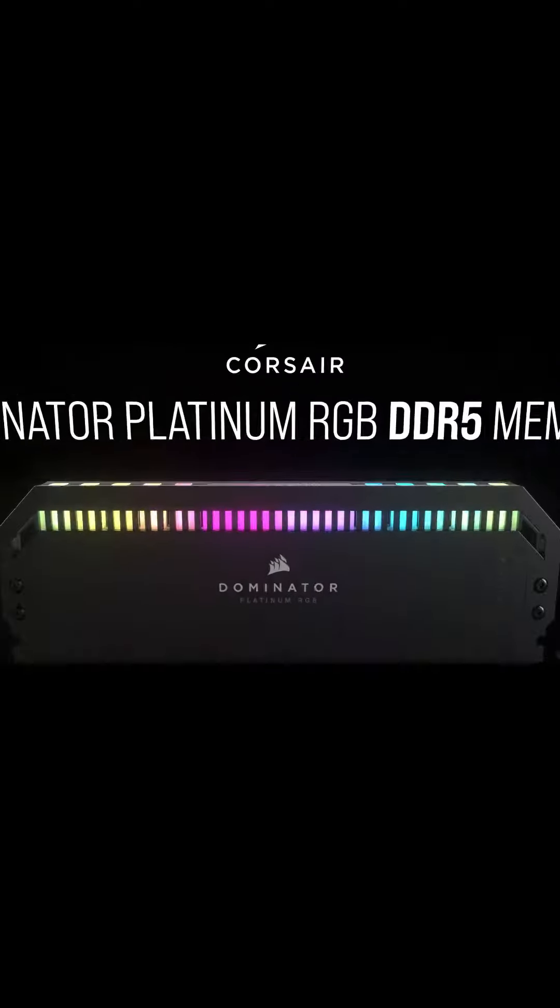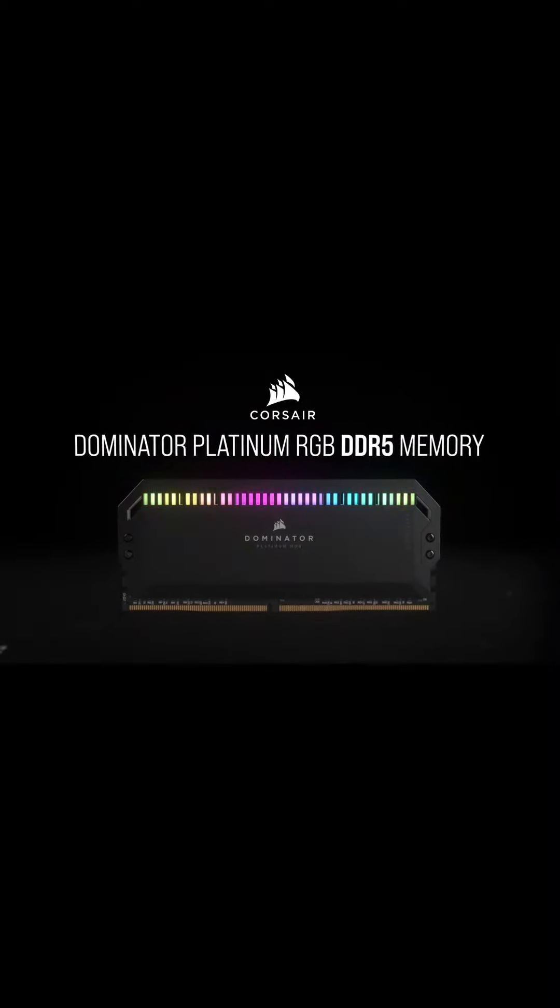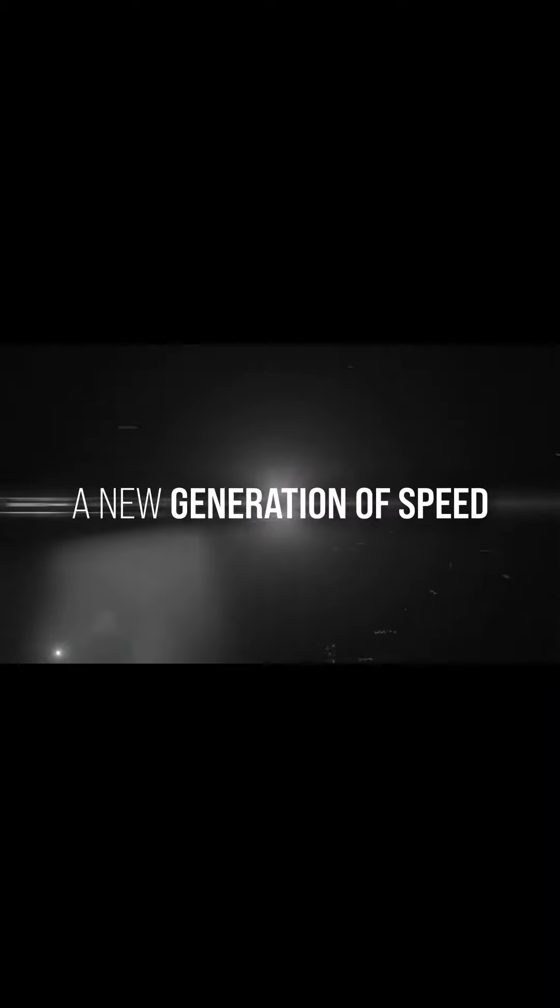Which RAM had the best streamer? XQC uses the Corsair Dominator Platinum RGB 128GB RAM. Corsair is considered one of the top brands for RAM, and this design is very minimal — all-black with RGB LED lighting.